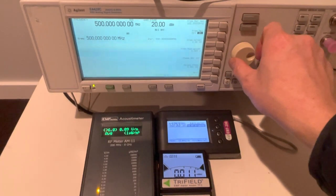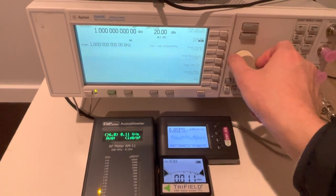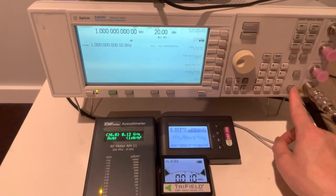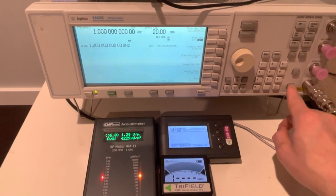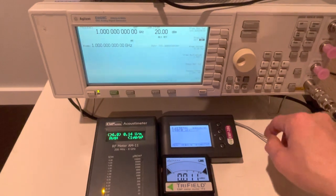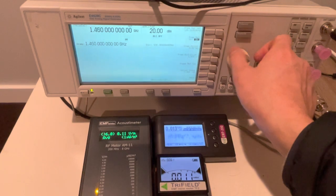At 1 GHz, all three meters detected the signal. Moving on to 2 GHz, all three meters again detected the RF signals.